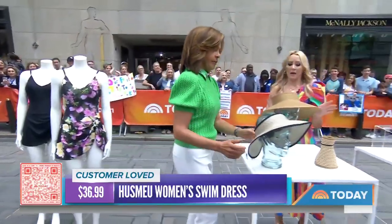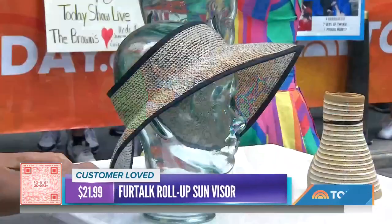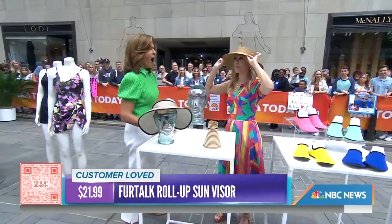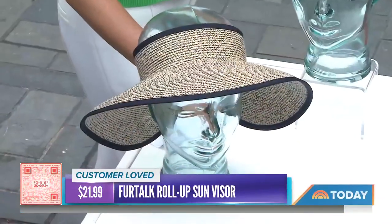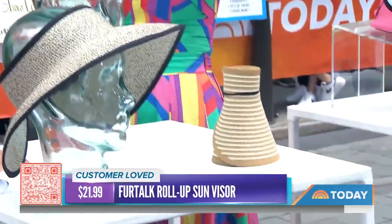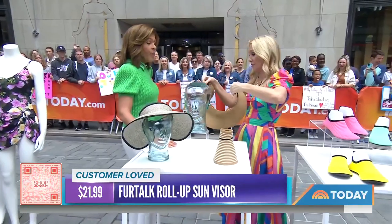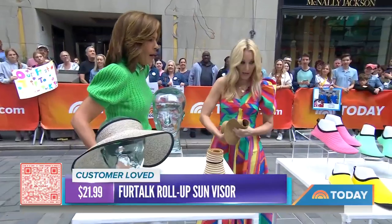We need a good visor — this is the hat of the summer. It's the visor, all about tennis core. It's a straw material with a really wide brim, but the greatest thing about it is it's a party trick — it rolls up into a small size, so throw it in your car, your luggage, even your purse, and you're good to go. This is about $21. Brilliant, especially the way you can pack it away.